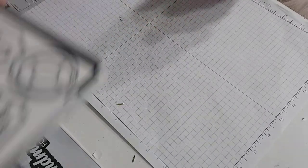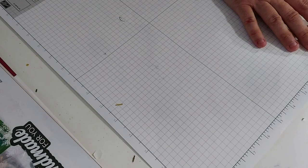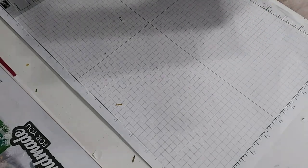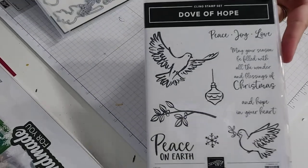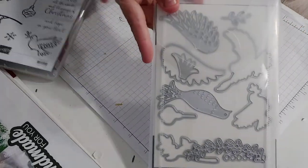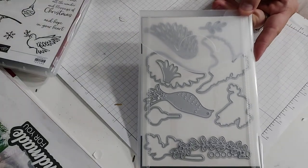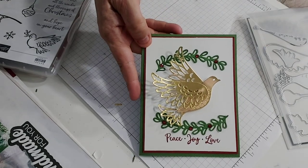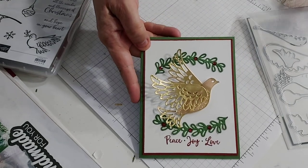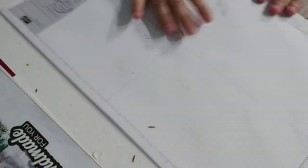Next I'll show the Dove of Hope, which is a pretty nice stamp set. What I loved was the way you can build the dove up — I made a card using the cutouts of it and I really enjoyed that. I have other plans for it as well.